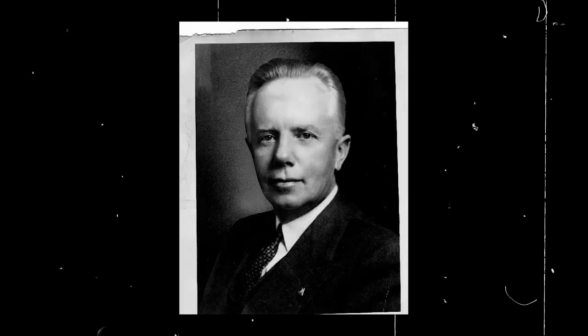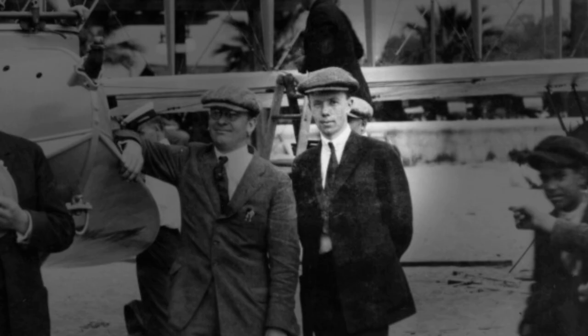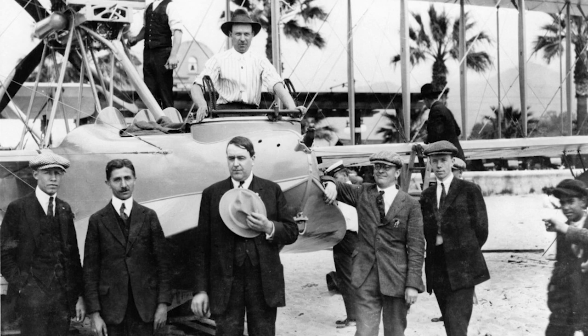Jack Northrop was always interested in aviation, beginning with his first job at age 21 as a draftsman for Lockheed Aircraft Manufacturing Company. He was also one of the leading designers of the Douglas Around the World Cruiser in 1923 when he worked at the Douglas Aircraft Company. In 1927, he rejoined Lockheed Aircraft Company as chief engineer on the Lockheed Vega, a civilian transport monoplane with unusually high performance for that time. It was internationally known and was used by top pilots such as Amelia Earhart, Wiley Post, and Hubert Wilkins.